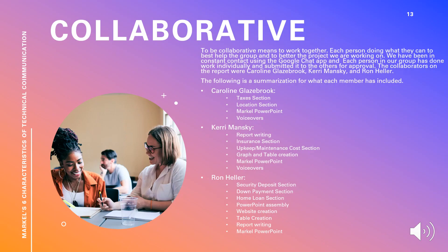This is a brief description of how our presentation meets Markle's six characteristics of technical communication. To be collaborative means to work together, each person doing what they can do to help best out of the group and to better the project. We have been in constant contact using Google Chat, and each person in our group has done work individually and submitted it to the others for approval.